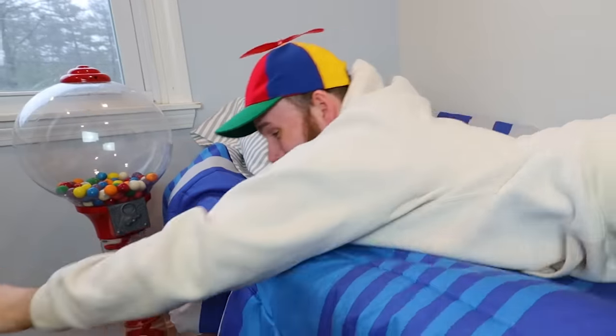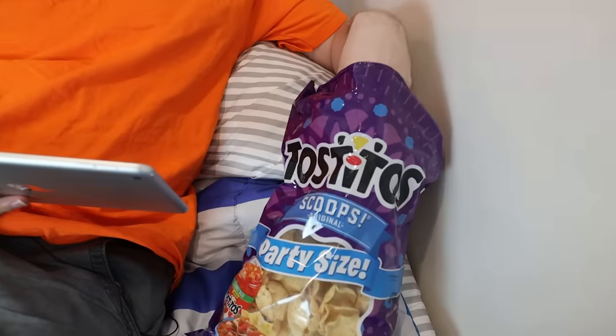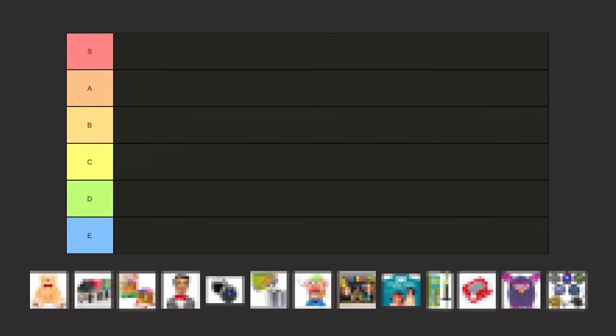And to make sure my kids don't turn into that, I'm ranking every single one of them.